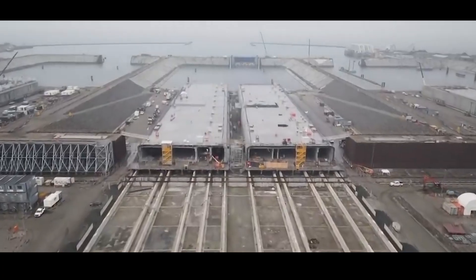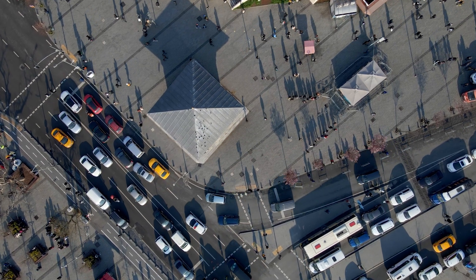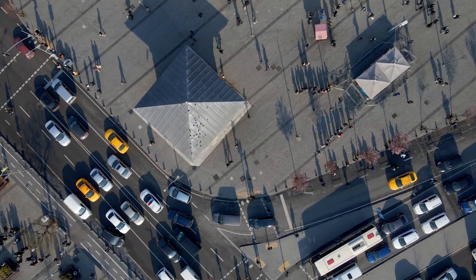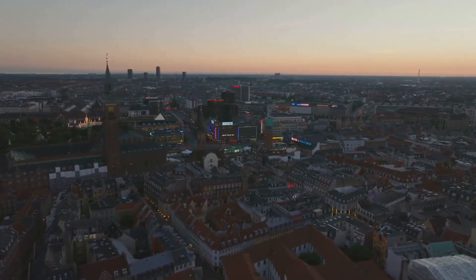But how do you sink a concrete highway underwater and make it airtight? Europe has a traffic problem. If you're travelling between Denmark and Germany, your options aren't exactly seamless. You can drive north and take a ferry across the Baltic, or loop inland through Denmark's mainland peninsula. Either way, you're looking at delays, detours and plenty of congestion.